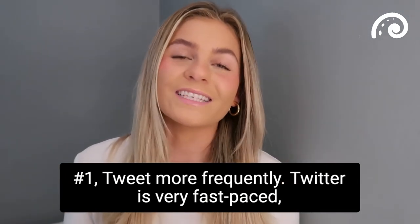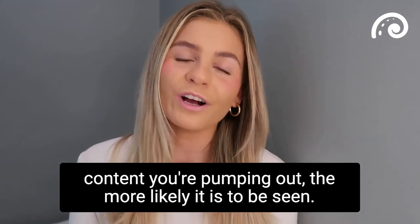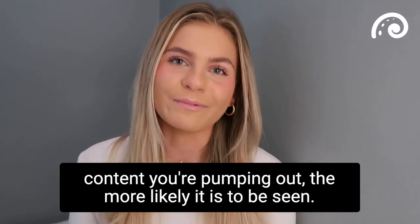Number one: tweet more frequently. Twitter is very fast-paced and the lifespan of a tweet is not very long, so the more content you're pumping out the more likely it is to be seen.